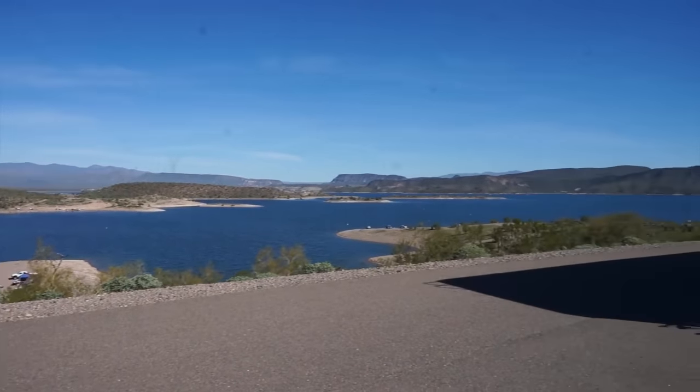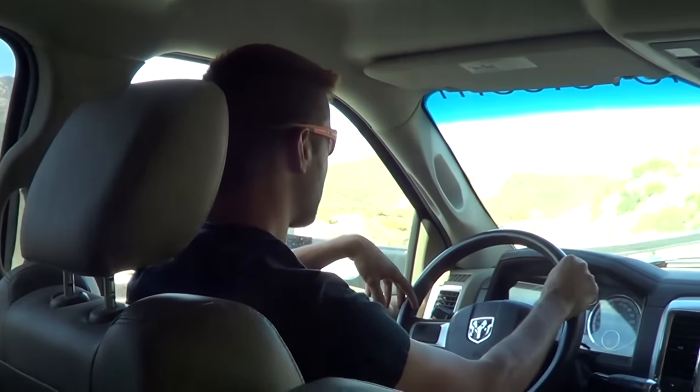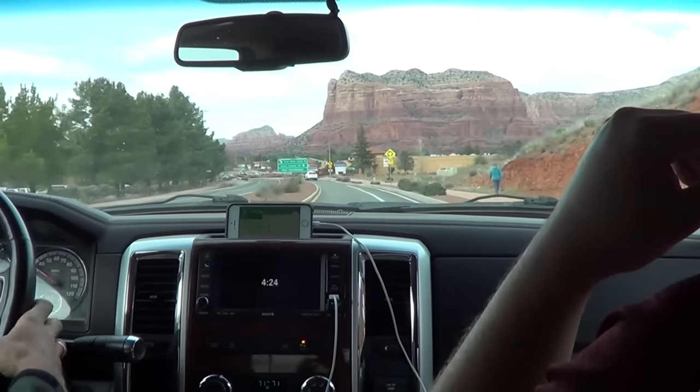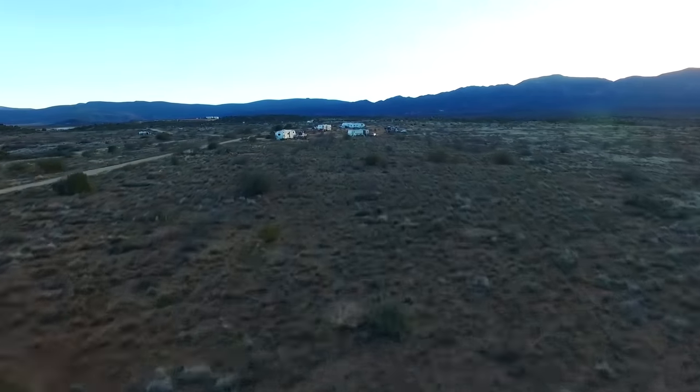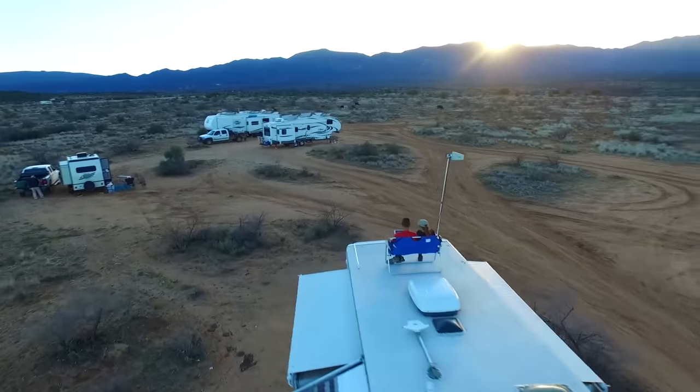From the Phoenix area we drove up to Sedona, Arizona, and we spent about two weeks there exploring — because my gosh, that area is beautiful. We didn't actually stay in Sedona itself; we stayed just outside of it. One thing we realized about the area is it has a lot of Native American history and dwellings.